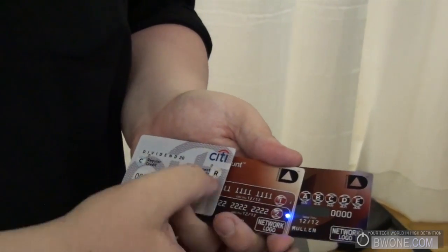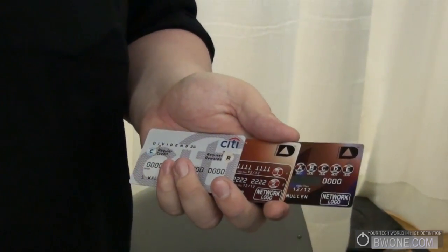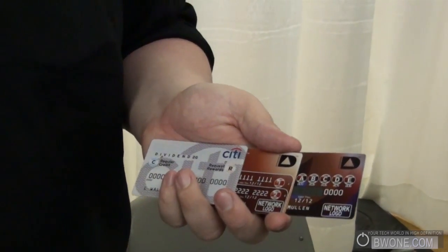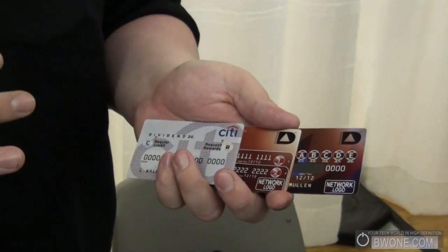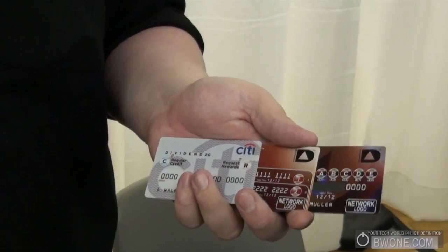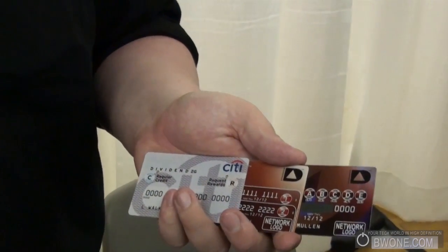These cards have actually been in stealth pilots for most of the year in consumers' hands. We allow our issuers to announce their delivery schedules on their own timetables. Citi announced three weeks ago that they were going into national consumer trials this month, so you'll see a lot more of these cards on the market around the time of CES.